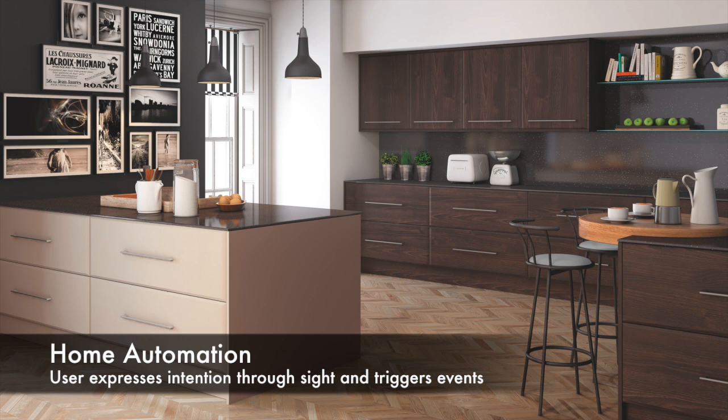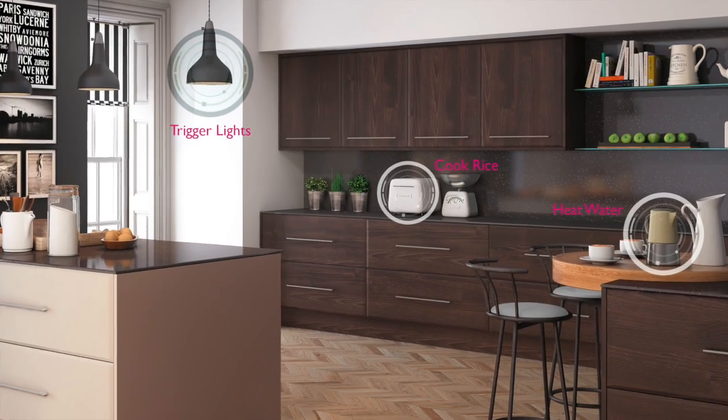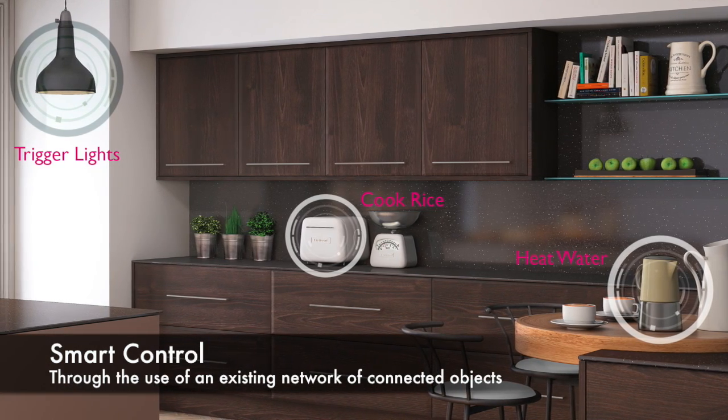In the case of home automation, a user simply has to invoke actions through a gate. This results in the hands-free operation of lighting fixtures including brightness, powering on and off coffee machines, dishwashers, and rice cookers, and even controlling water flow from a faucet.